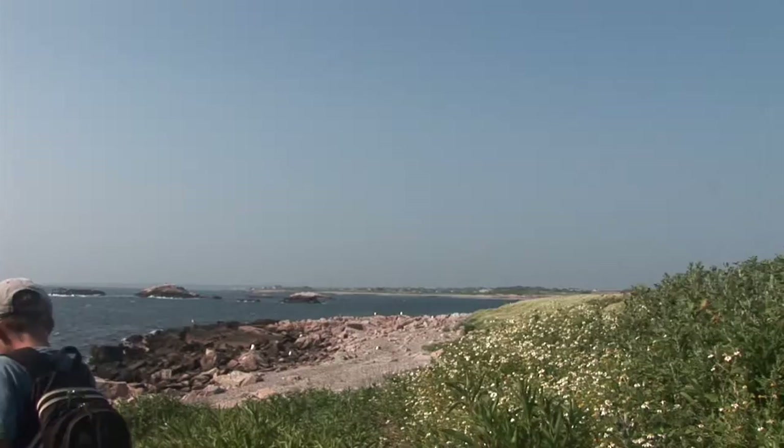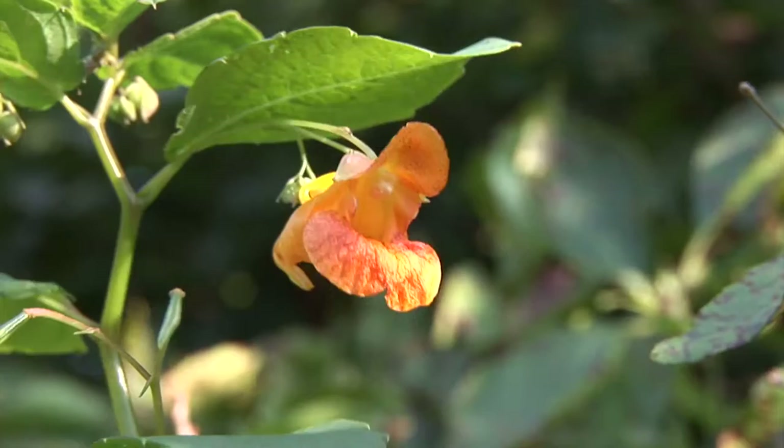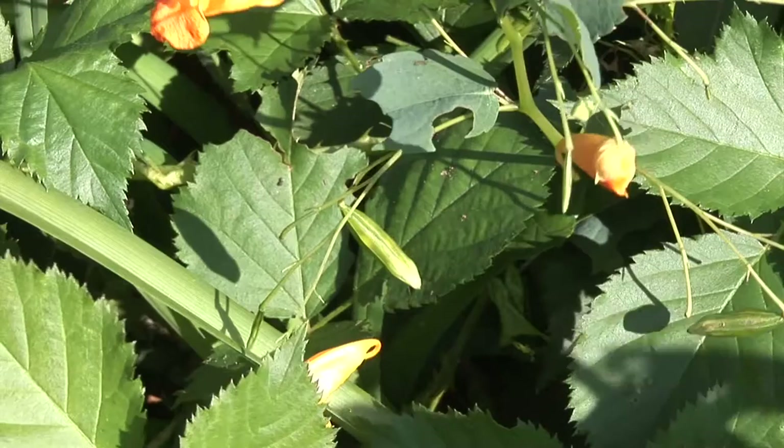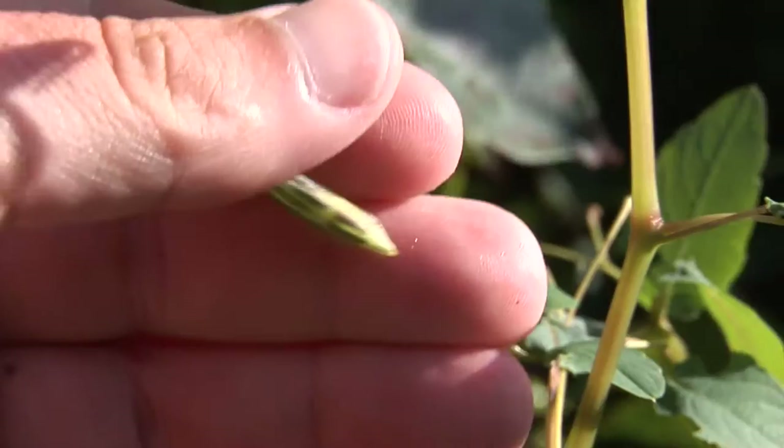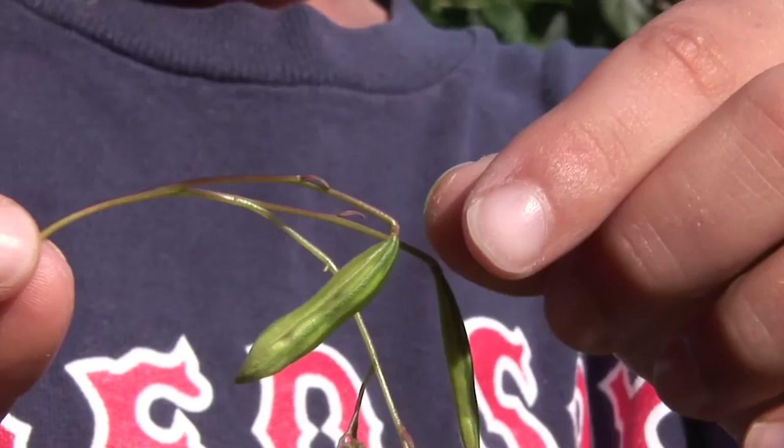While visiting, my friend Will showed me a plant with a surprise. It's called a touch-me-not plant. The flower looks a lot like an orchid. It also has these pods with seeds in them. If you touch them, they'll explode! It's just one more cool thing that you find in Rhode Island in the summer.